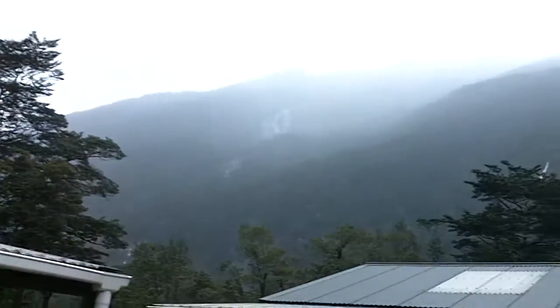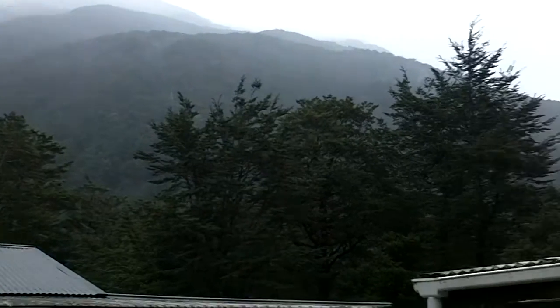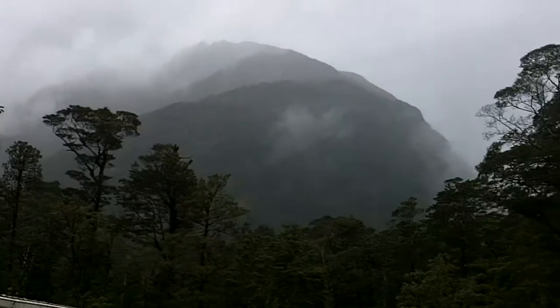We made it to the day one huts, but they're only three miles from the start of the track. As you can see, it's pouring rain. There's a lot of waterfalls up there. Beautiful mountains all around us.